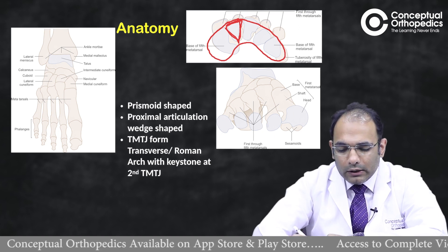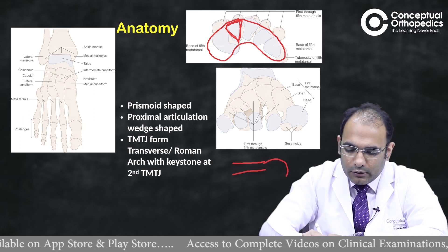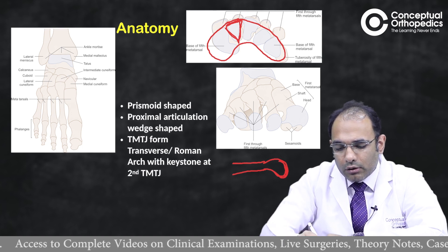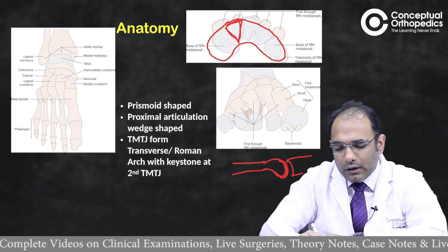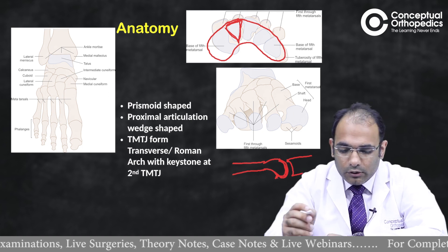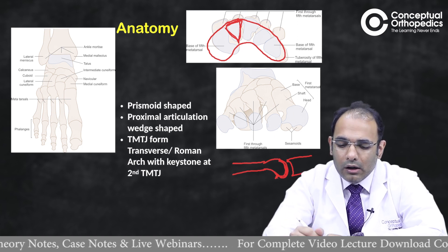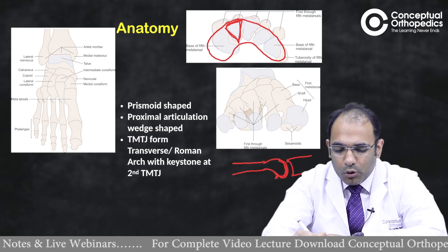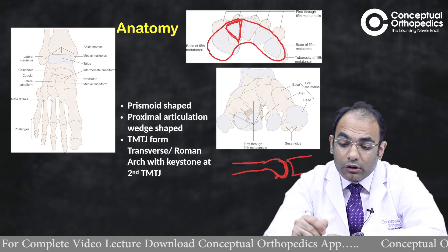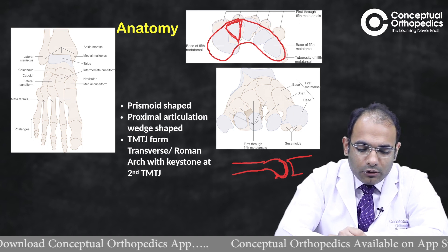Looking at the distal articulation from the side, the articular surface extends a bit more distally and also continues plantarly, going further posterior than the proximal phalanx contact point. The flexor tendons pass just underneath this area. Because of this, in a metatarsal neck fracture the distal fracture fragment is most often displaced plantarly.